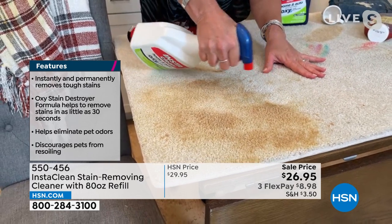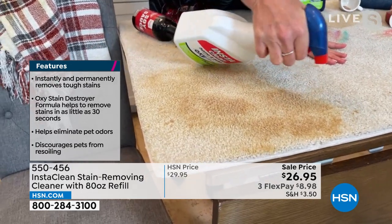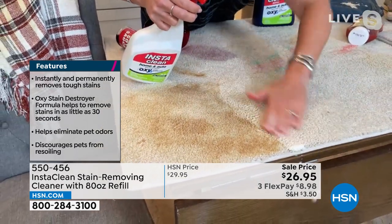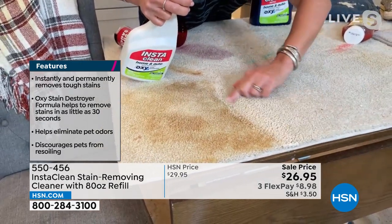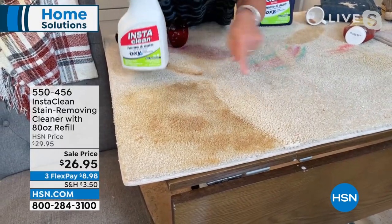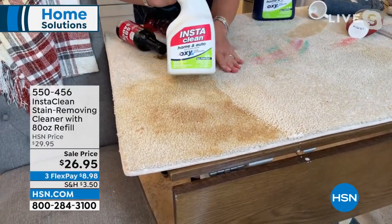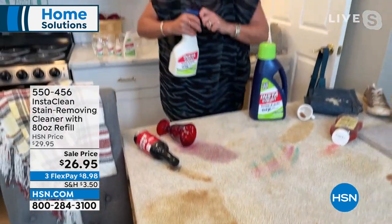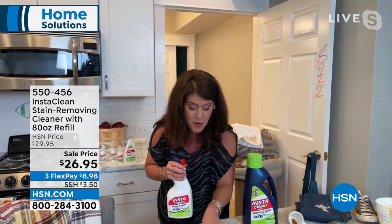We don't have this in stock often and when we do it literally sells out. I'm putting a good amount on right here — this could be that stain in front of the chair. Watch what's happening. Look at the difference — what InstaClean does to any stain, any smell, in under 30 seconds. It is permanently and instantly gone.